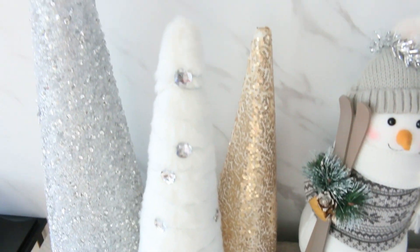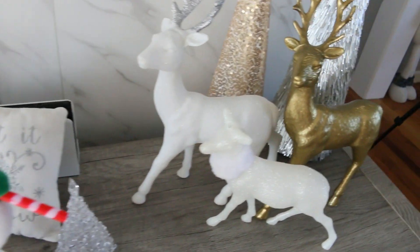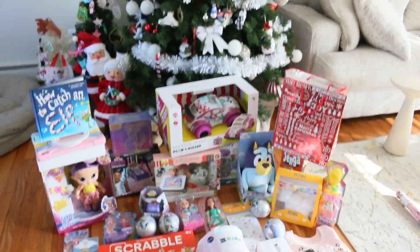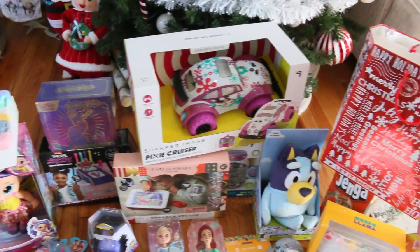Welcome to the 2023 What I Got the Kids for Christmas. I hope this video brings you some gift ideas for the holiday season. There's everything from books to games, dolls, collectibles, you name it. Let's get right into today's video.